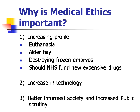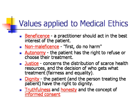So can you outline the values which are applied to medical ethics? Some of the values applied to medical ethics are beneficence, which is that a practitioner should act in the best interests of the patient. Non-maleficence, as in not doing harm. Autonomy, where the patient has the right to refuse or choose their treatment. Justice, which concerns the distribution of scarce health resources and the decision of who gets what treatment, and that also involves things like fairness and equality.